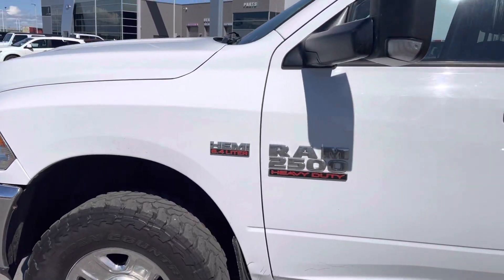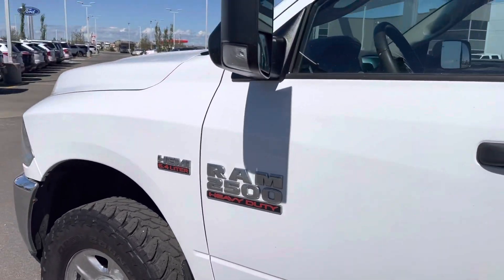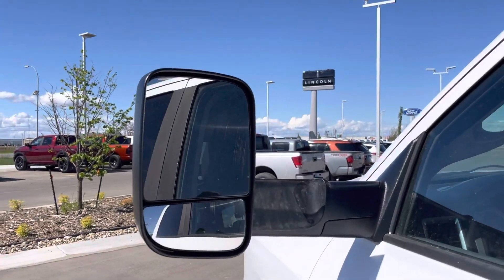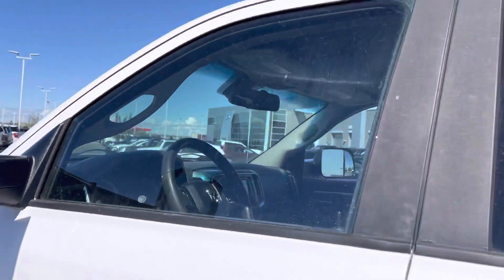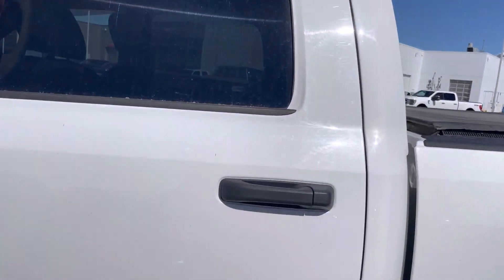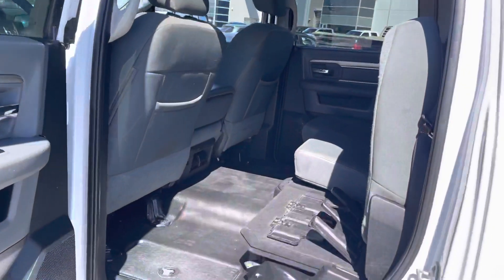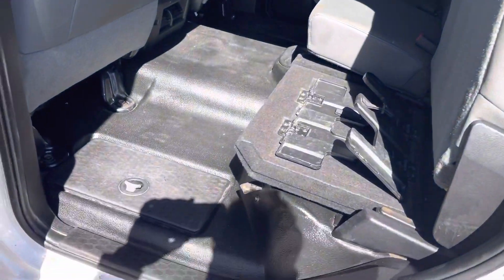You can see the 6.4 liter badging and Ram 2500 on the side. The mirrors are a flip-up trailer stow tow dual convex heated power mirror. You do have tinted windows in the back. This is the crew cab, so you have lots of space.